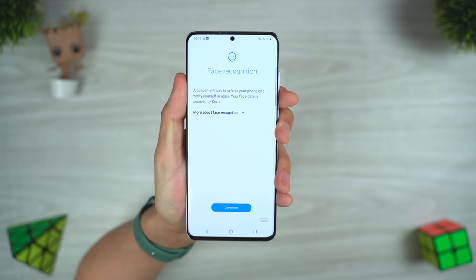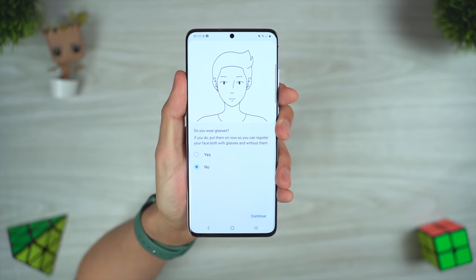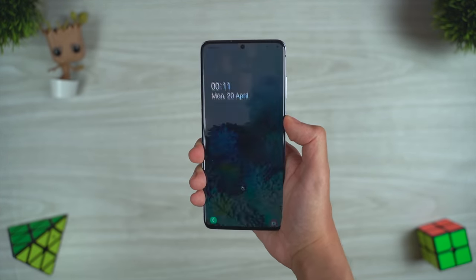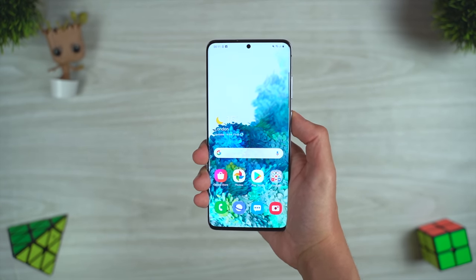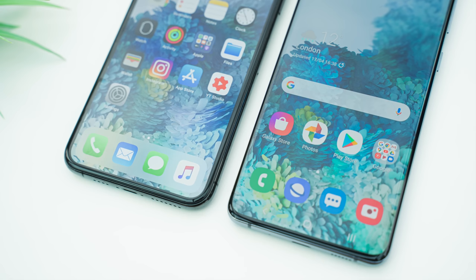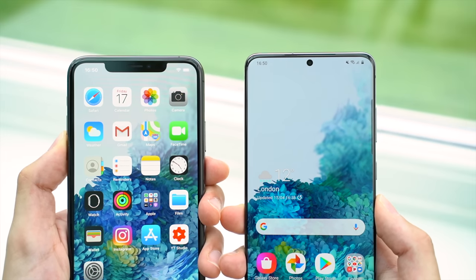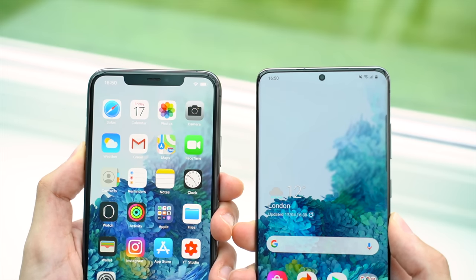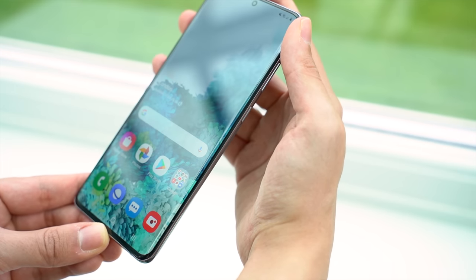You can actually unlock the S20 Plus with your face too, but this doesn't use a 3D image of your face, so it isn't a secure biometric method like on the iPhone. It's the same technology that made headlines after users were able to unlock phones using someone's photo. Aside from the notch and hole punch, the displays are also impacted by the bezels, which are noticeably thinner with the S20 Plus. Samsung have finally ditched the problematic curved displays of previous years, and now have a much flatter display with a slight curve to enable thin side bezels.